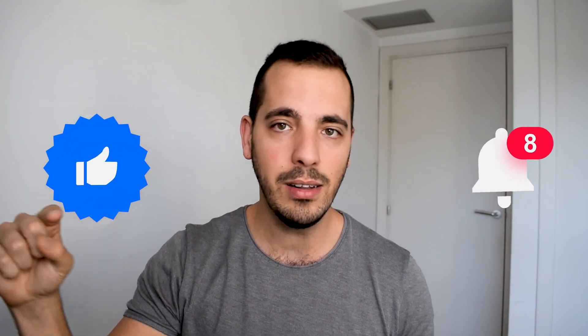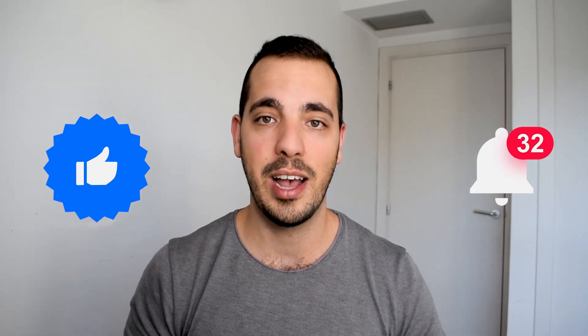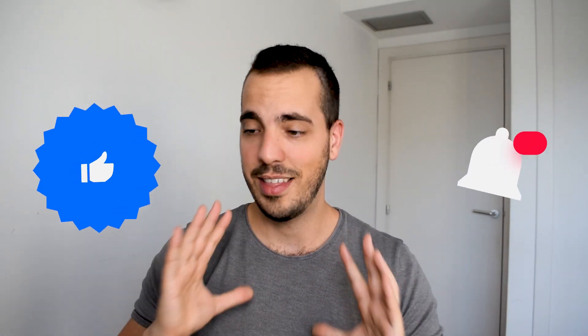Please subscribe and hit that bell so you'll be notified every time I release a new video. That's it for me, guys. Really have a great day, stay safe during this coronavirus pandemic, and have a lovely day. See you later.